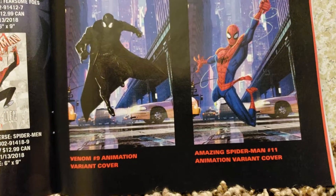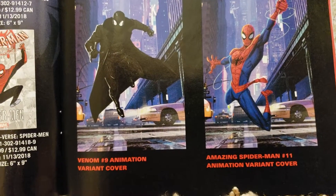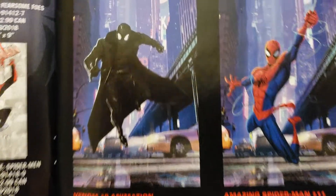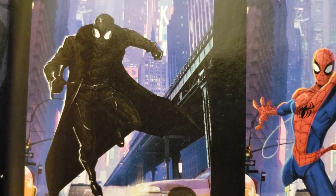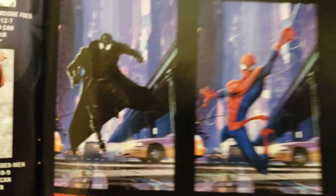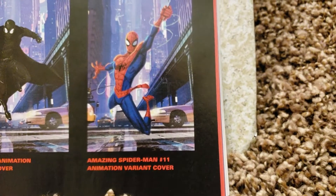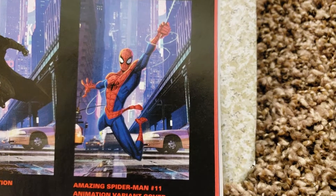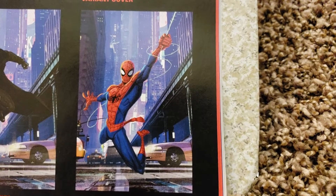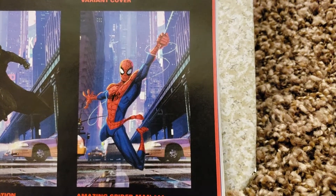This guy's cool — the newer Spider-Man. This says Venom number 9, animation cover. Isn't that Spider-Man newer? And this is Amazing Spider-Man — he looks like he's really low to the ground, like they stuck him in there just to fit him. He looks like he's about to smack his knee. Superhero landing done wrong — ouch.